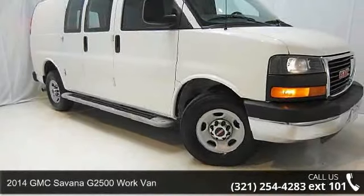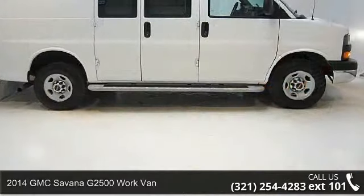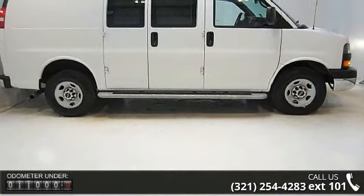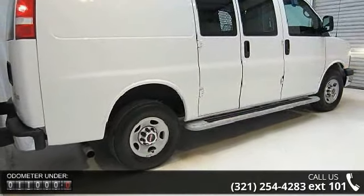Check out this 2014 GMC Savannah G2500. This may be the set of wheels you've been looking for. This vehicle comes with a reliable 8-cylinder engine, connected to a smooth shifting automatic transmission.